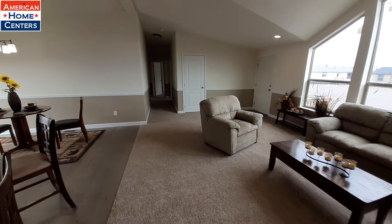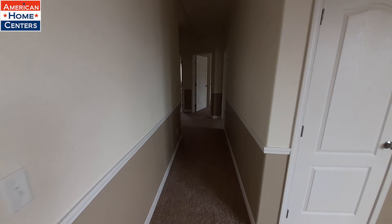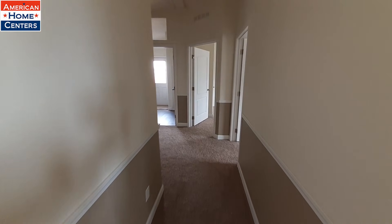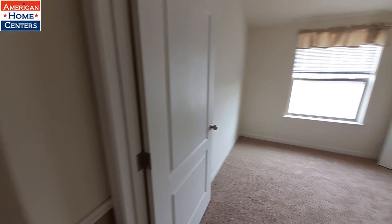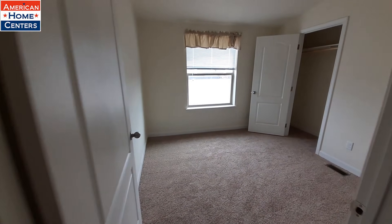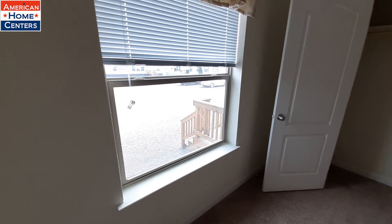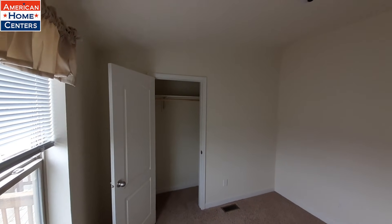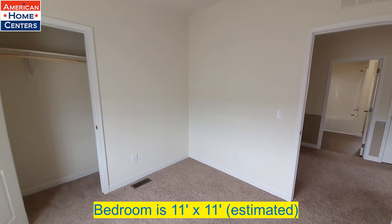Let's take a look down the bedrooms. This is a four-bedroom, two-bath home. We'll start with bedroom number one — this being the front bedroom, it's probably going to be the smaller of the three back here.